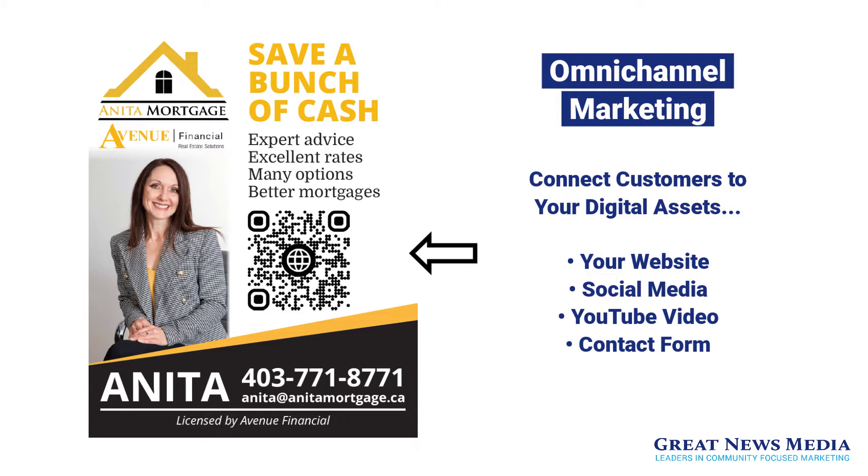QR codes can connect customers to your digital assets such as your website, a landing page, a social media page, a YouTube video, a contact form, and more.